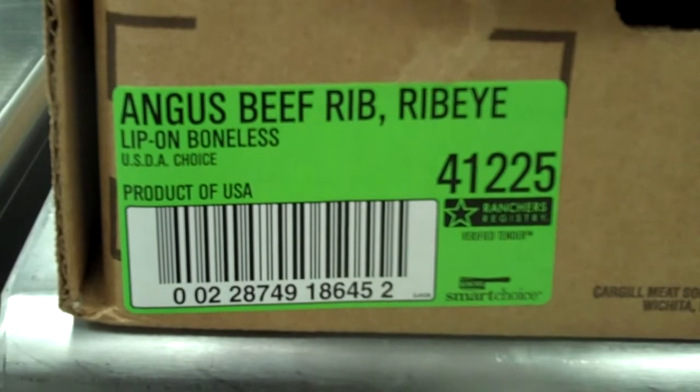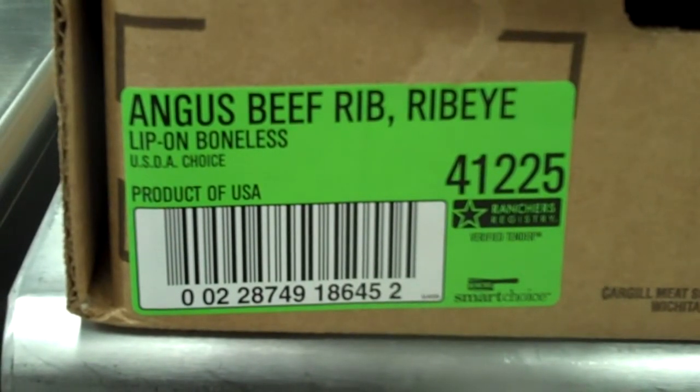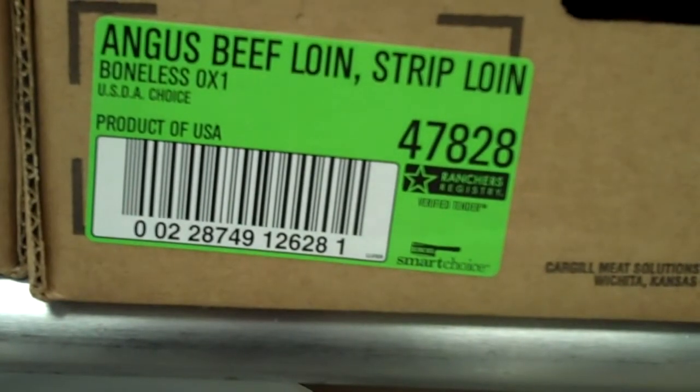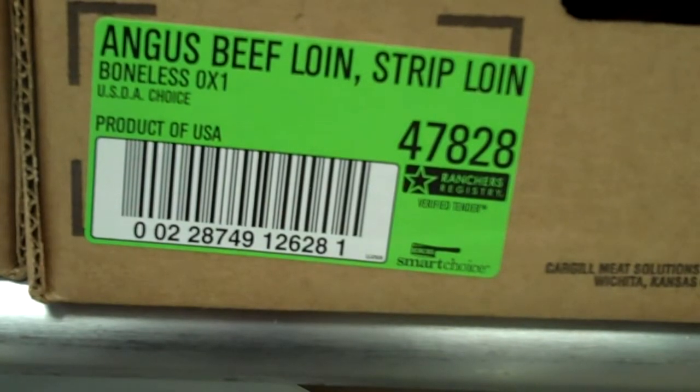Rancher's Registry. What is Rancher's Registry? Number one, it's an Angus program. Number two, it is a USDA choice program. Number three, it's going to be a consistently tender boxed beef due to the patented snip and shock process.